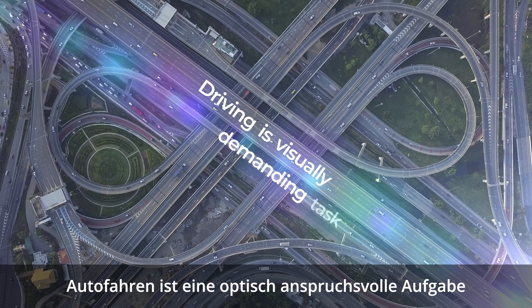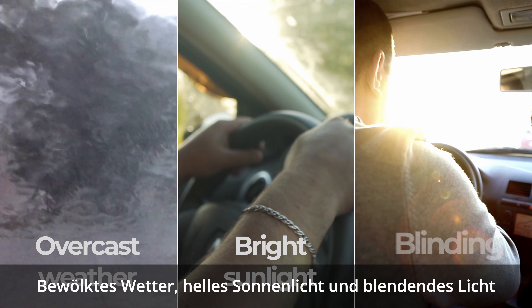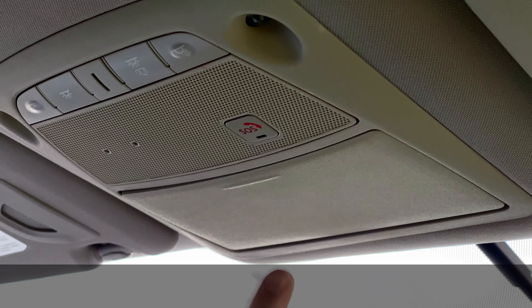Driving is a visually demanding task. Overcast weather, bright sunlight and blinding glare can create visual noise that interferes with safe driving.